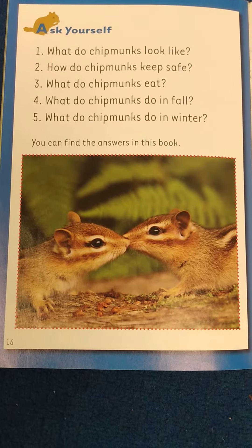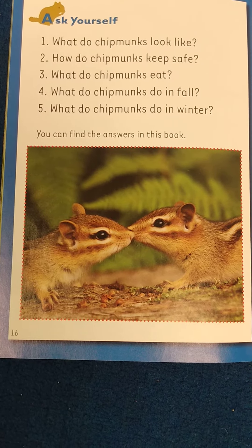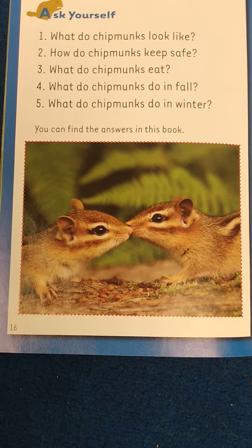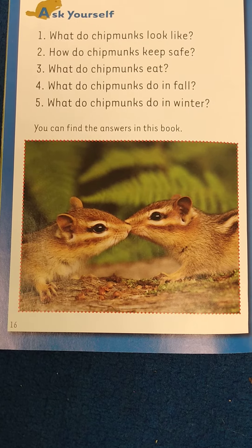What do chipmunks look like? How do chipmunks keep safe? What do chipmunks eat? What do chipmunks do in fall? What do chipmunks do in winter? You can find the answers in this book.